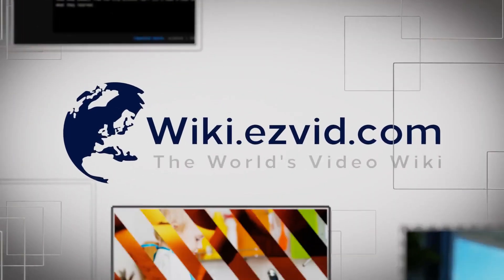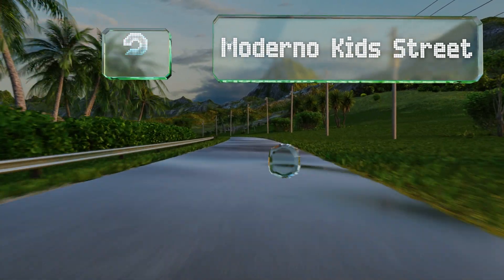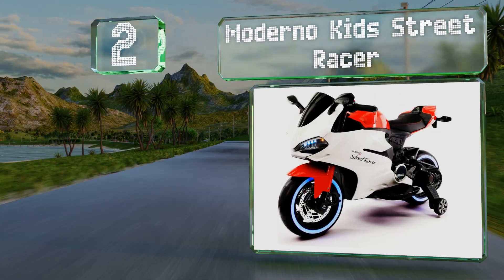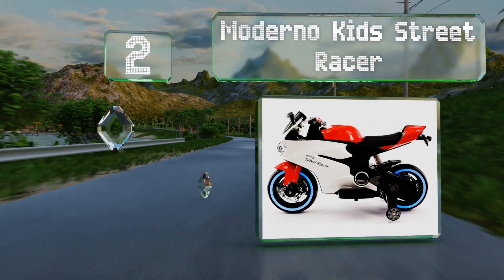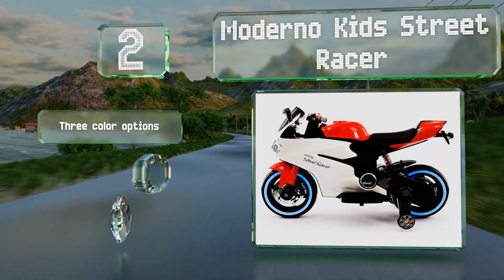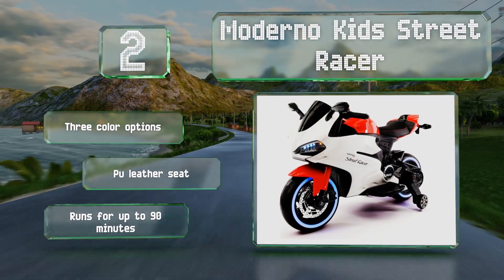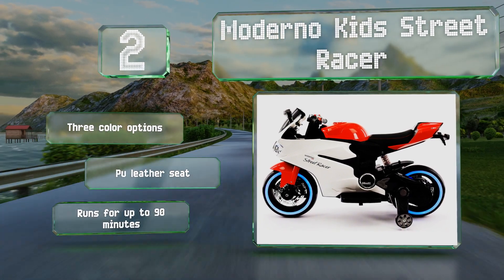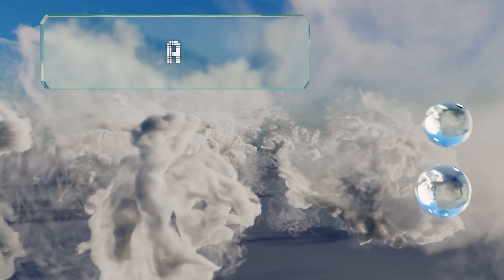At number two, the Moderno Kids Street Racer is a high-tech electric model that has bright blue LED strips built into its tires, serving the dual purpose of making it look exceptionally cool and increasing its visibility as the sun goes down. It's intended for ages three to six, comes in three color options all with a PU leather seat, and runs for up to 90 minutes.